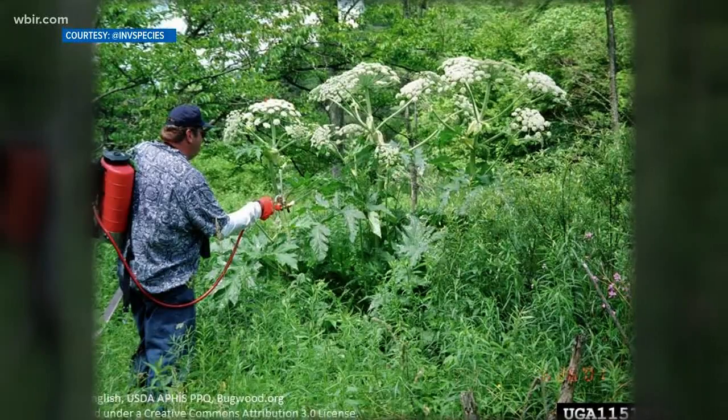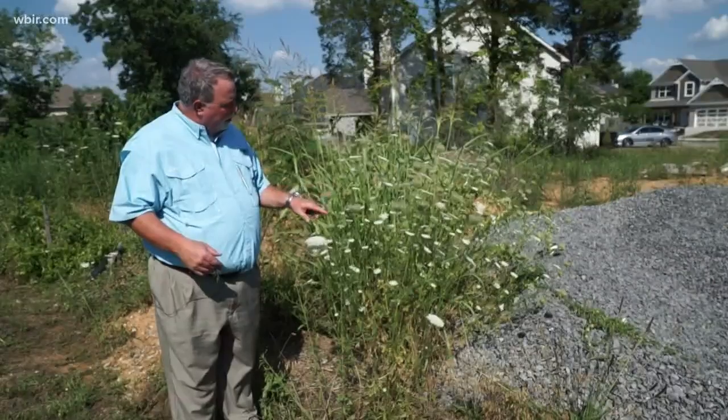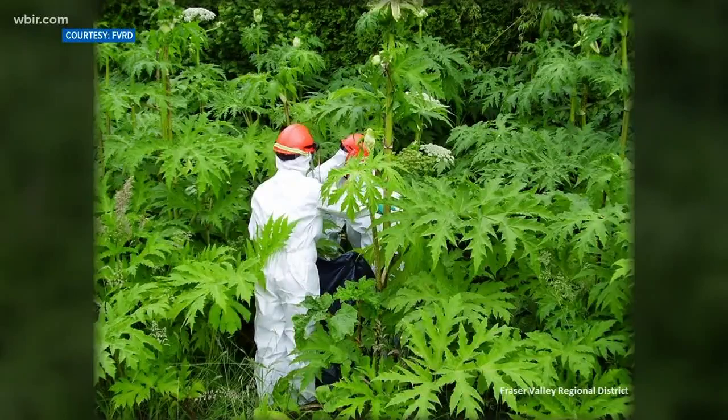If you think it looks familiar, it's because you probably recognize its cousin. Queen Anne's lace, poison hemlock, and wild parsnip are all in the same family. But giant hogweed is the biggest and the baddest.